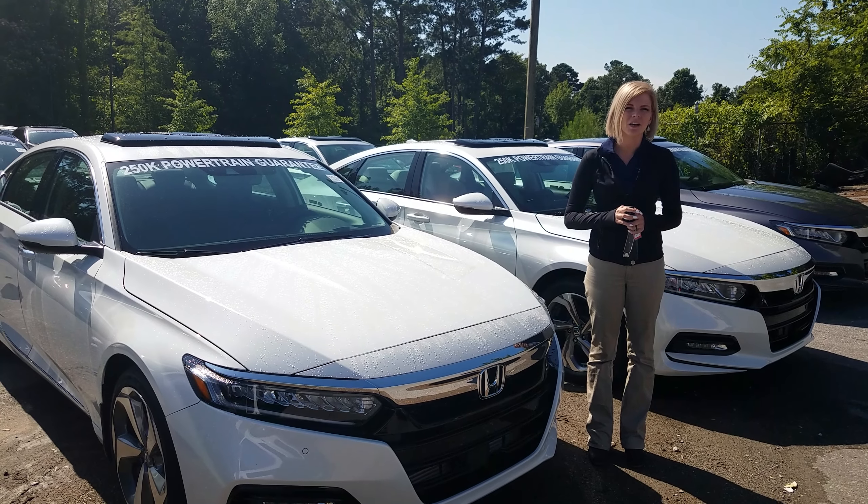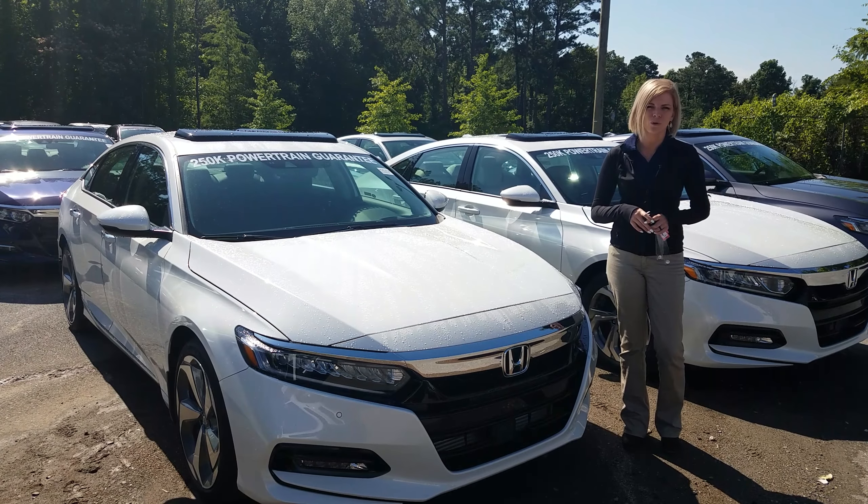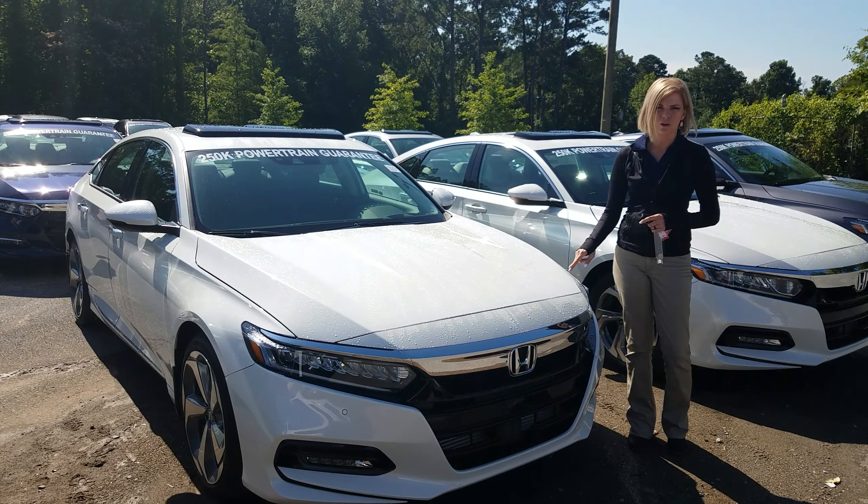Hey Andrew, it's Kate over here at Tamron Honda. Thanks so much for your online inquiry on the 2018 Honda Accord. I have that touring level in the white 2.0 turbo for you that you inquired on.